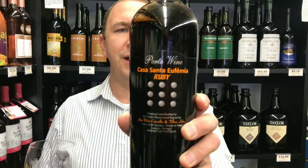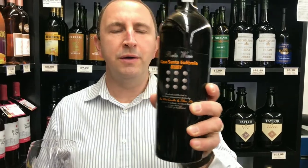Hi, welcome to One Minute of Wine. I'm Tim. Today I have Casa de Femia Ruby Port.